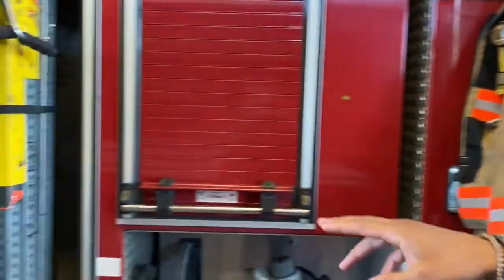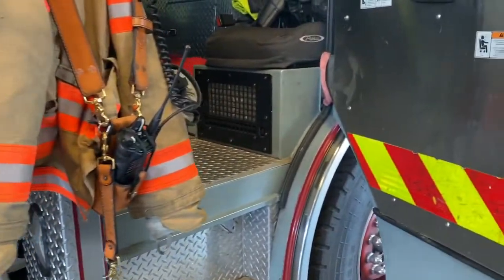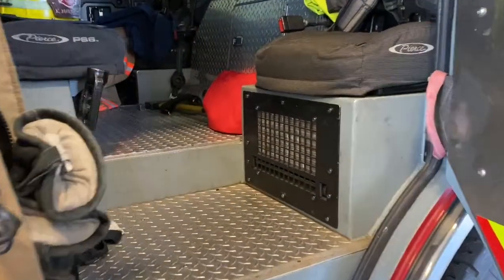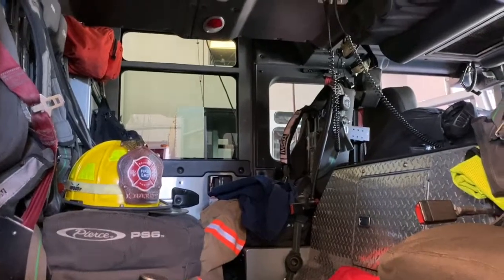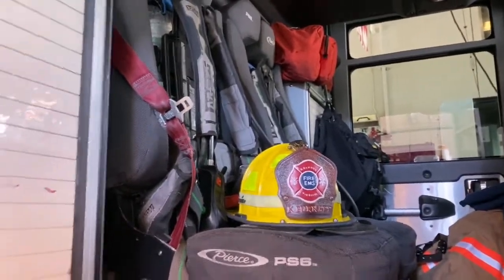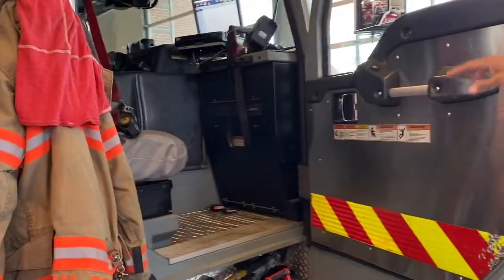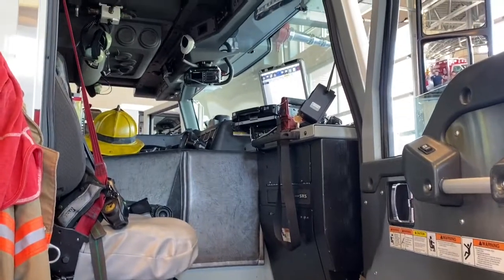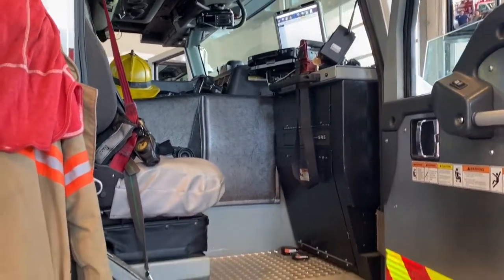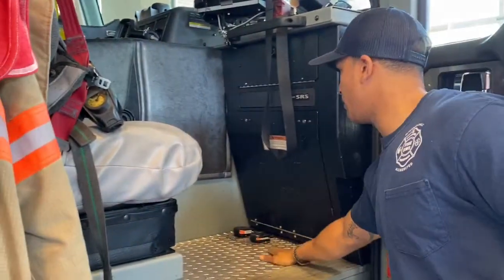These are our stabilizing jacks — you want to stabilize the vehicles before you even start extrication work. This is our back cab compartment. We have four seats back here, so there's a lot of room on the ladder truck for more manpower. The officer seat has a computer, GPS system, and a display from dispatch telling them exactly what's going on with the call we're going to. It also has toggles for your sirens. All of these seats have SCBA packs connected to the back.